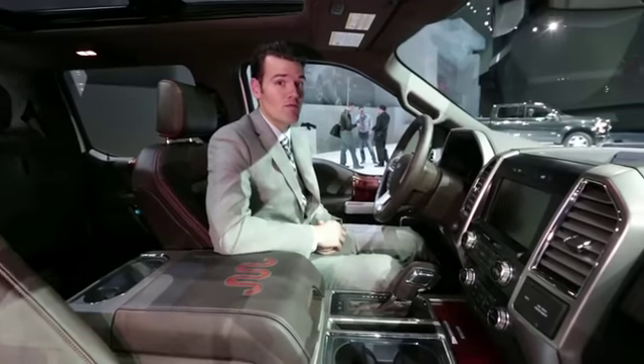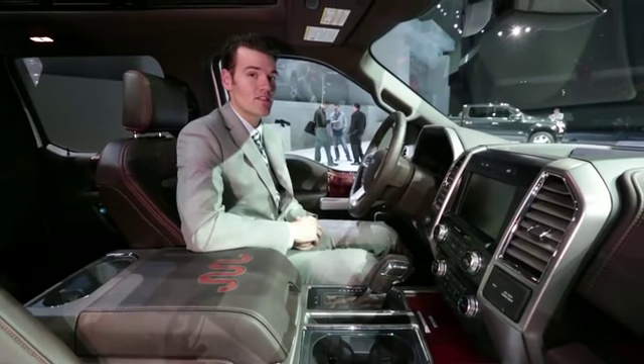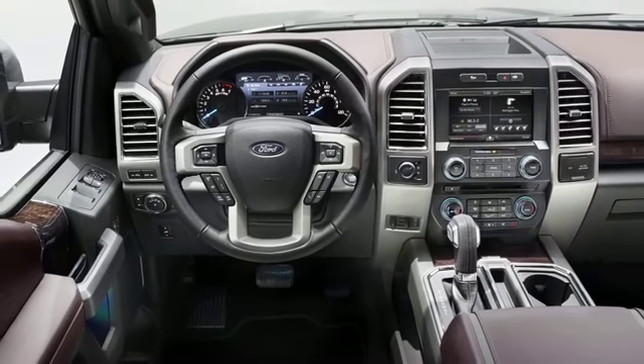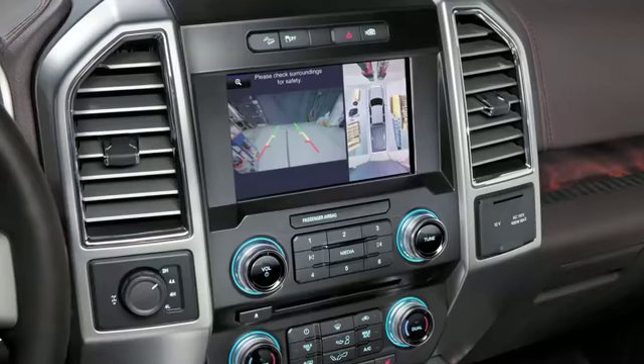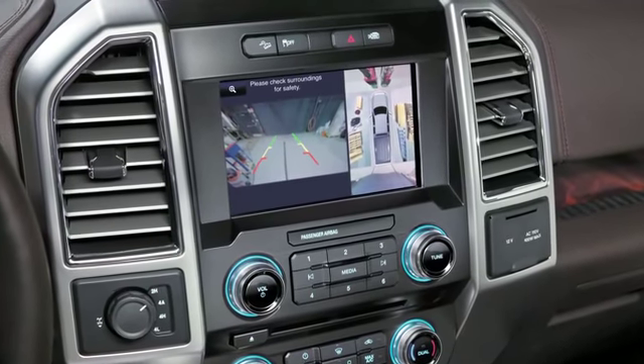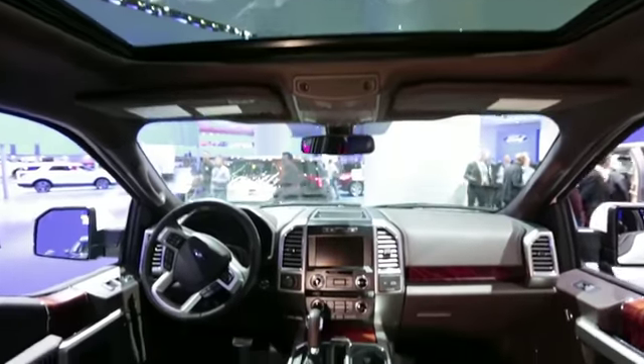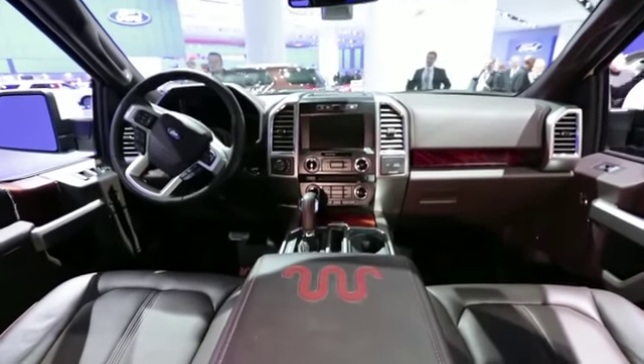The cabin sees its own big-time improvements with greatly improved materials and more grown-up design. Driving and maneuvering a big truck like this can be difficult, so options like a 360-degree parking camera, lane departure warning system, and rear cross-traffic alert should make driving it a little easier and safer.